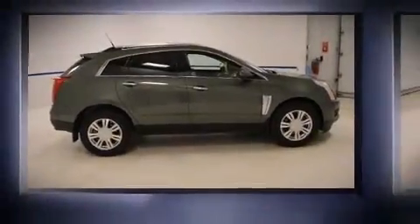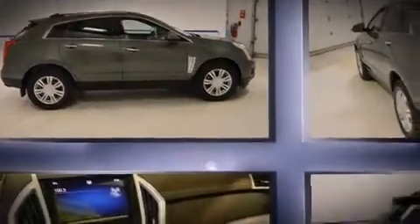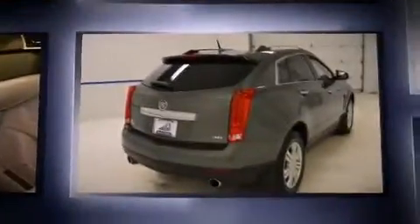You're going to love the 2013 Cadillac SRX with just over 30,000 miles on the odometer. This four-door sport utility vehicle prioritizes comfort, safety, and convenience.